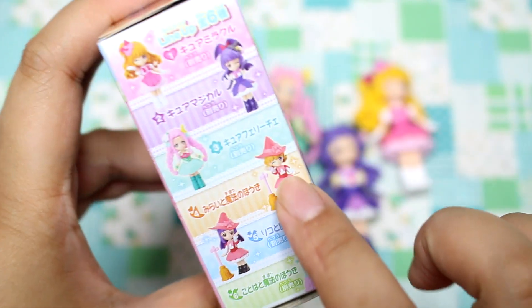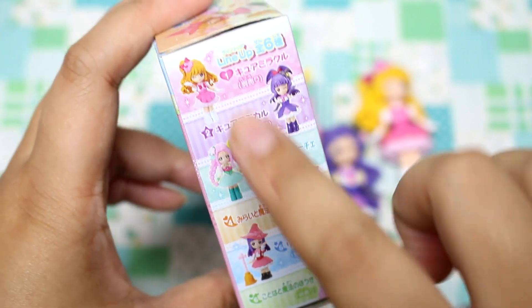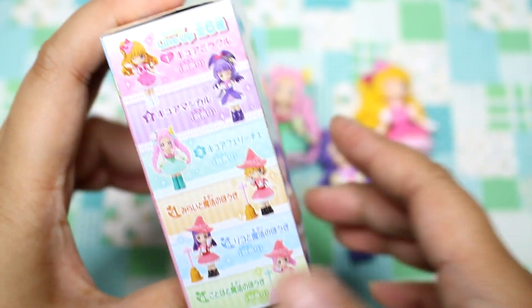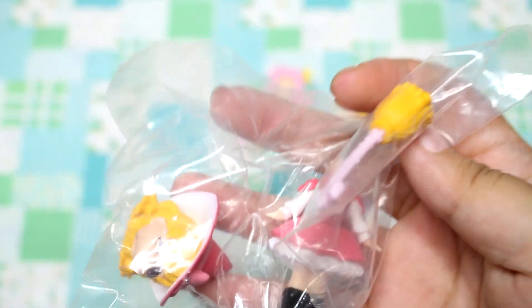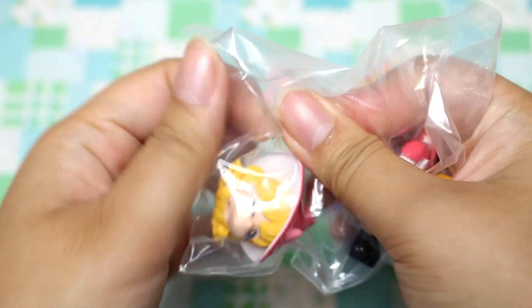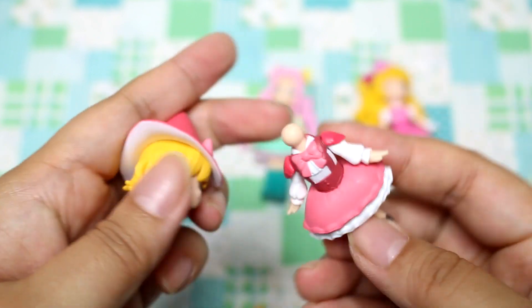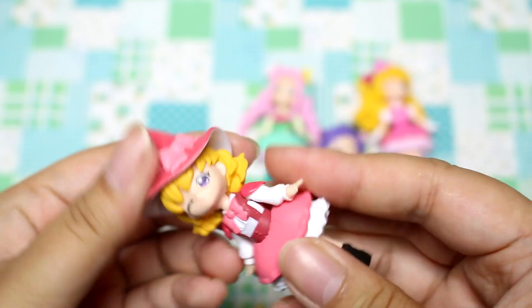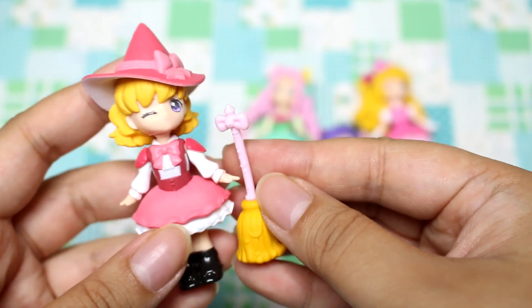Finally, I have this one — I didn't realize there were six, so it's her in her uniform, I believe. We'll open this one up. I don't know if they will still have these at the store, but it would be nice to have a complete set. It is the same type of figure. Here's the head — let's put it on. That one went on much smoother. She also has a broom, but I don't think she can hold it — I think it's just a little accessory.